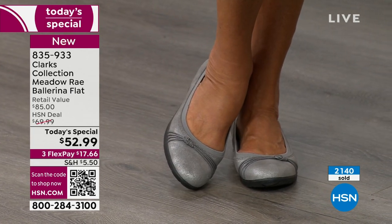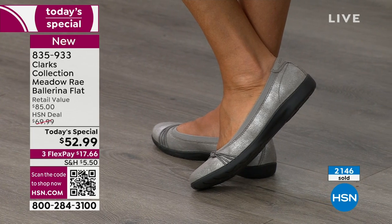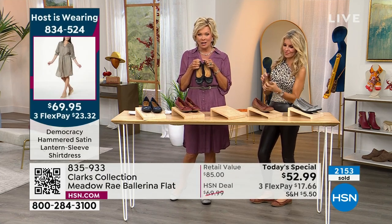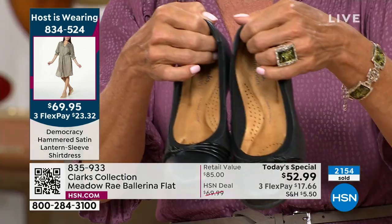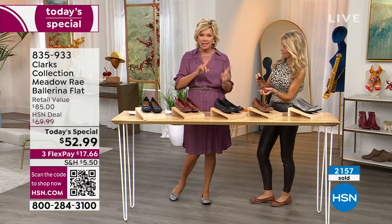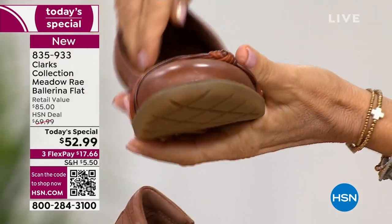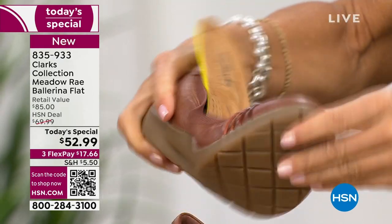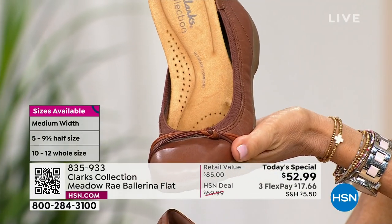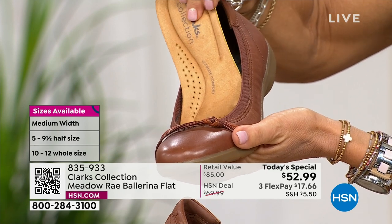The pewter, exclusive to HSN, is the only one that's not genuine leather, but it looks like distressed suede with a black outsole, as does the black. The black is far and away in the lead — a thousand out of the 2,000+ sold are in black alone. So if you hear that, you understand why sizing will get sketchy as the day goes along. Right now we have medium and wide widths, size 5 through 12, half sizes included, but by morning you'll see that changing. For the exclusive red, we really don't even have 2,000 left.